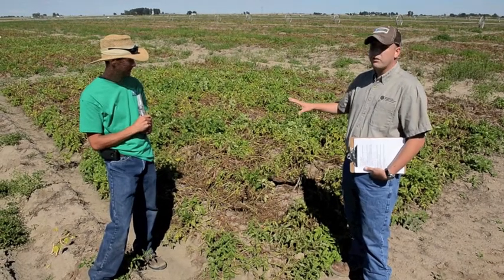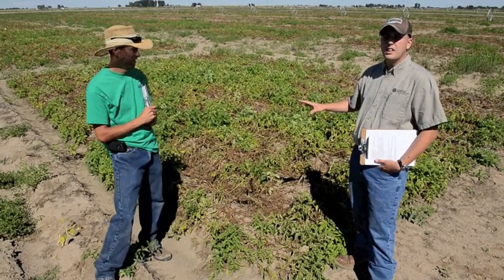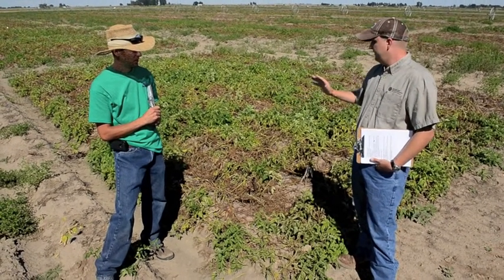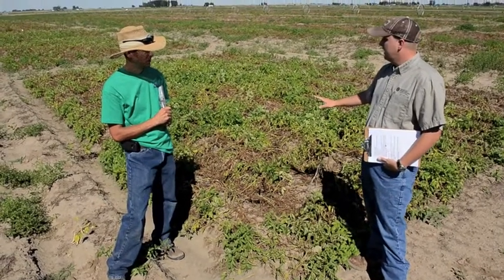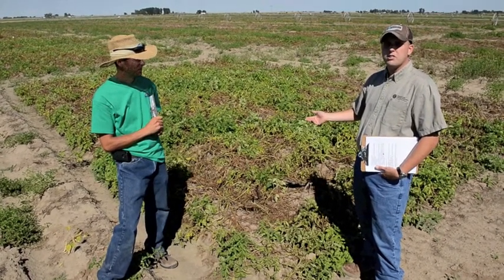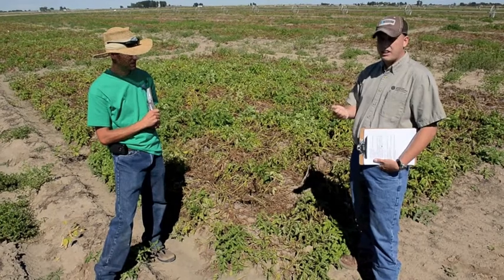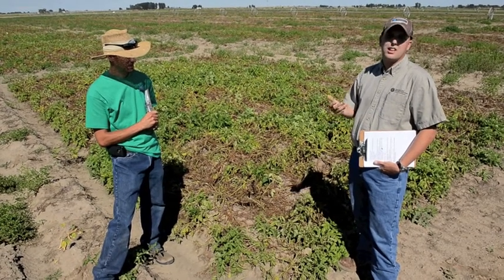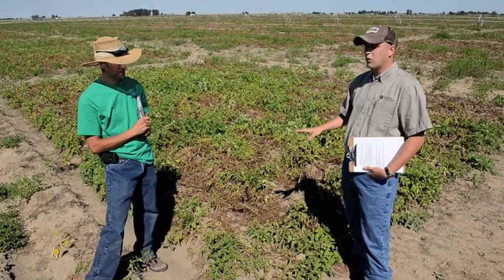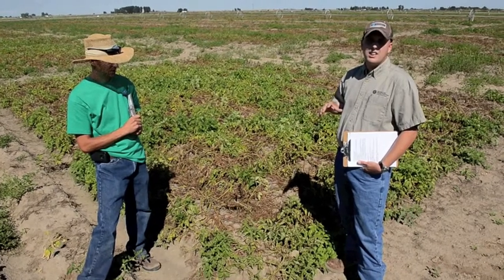Moving down the row, we're looking at our MOP treatment. The same K2O application rate as the SOP, but it's been all applied with muriate of potash or potassium chloride. It's a pretty good looking stand. Last year we saw reduced nitrate in the petioles because of the chloride. Chloride is about the same size molecularly as nitrate and is even slightly more mobile, so when you have chloride in the system you can have a tendency of suppressing nitrate uptake. We also saw reduced specific gravity relative to SOP last year.